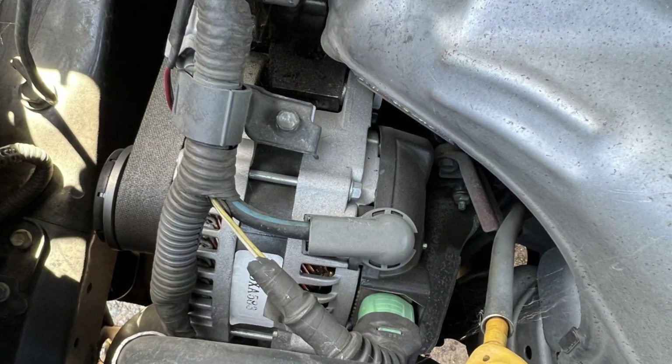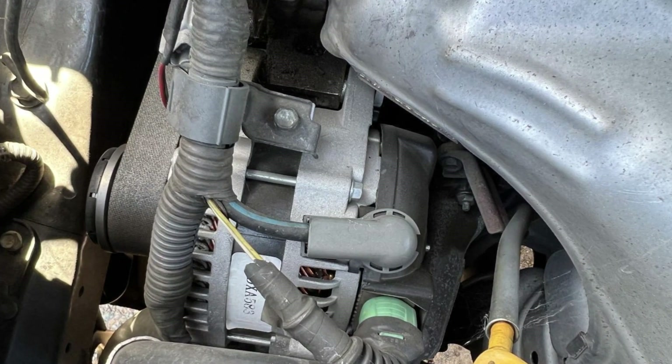Sometimes alternator problems may cause these issues, but Toyota vehicles have pretty reliable alternators and it's not a very common problem. So in some cases you will need to check the alternator if you can't find the problem, but usually it's not the alternator.